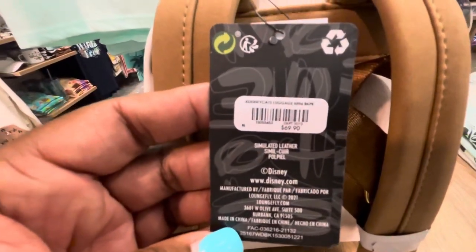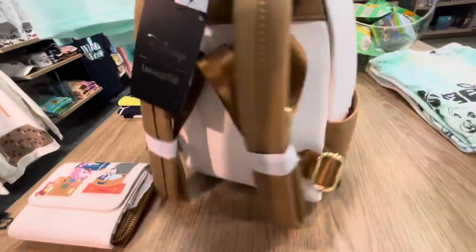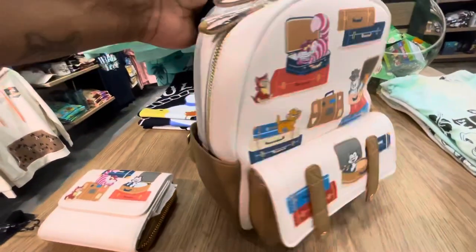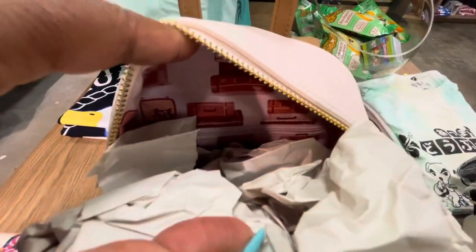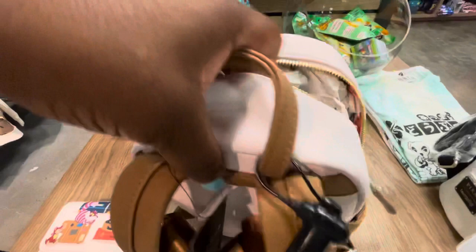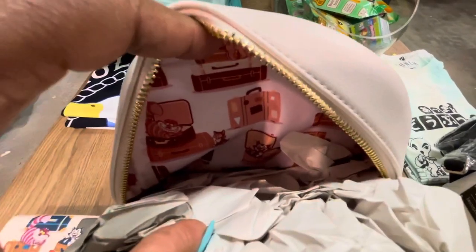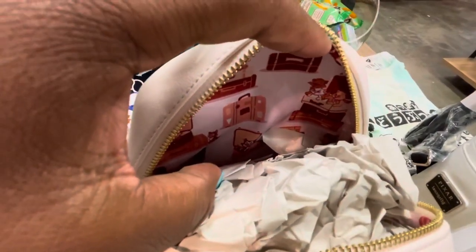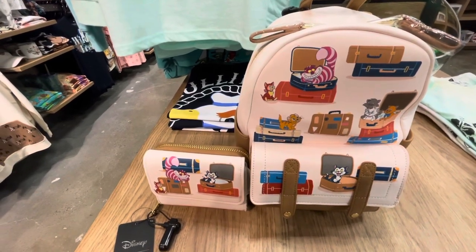The price is $69.90 and we know it is a Disney Lounge Fly. Love the side pockets, and it has an inner zipper pocket. Most of all, it has an amazing, beautiful decorative inner lining — it is so gorgeous. Once again, this is the Lounge Fly Disney Traveling Cats Mini Backpack and Wallet.